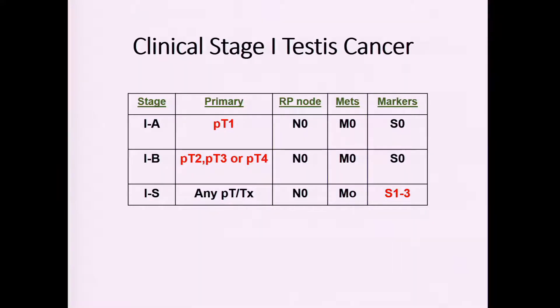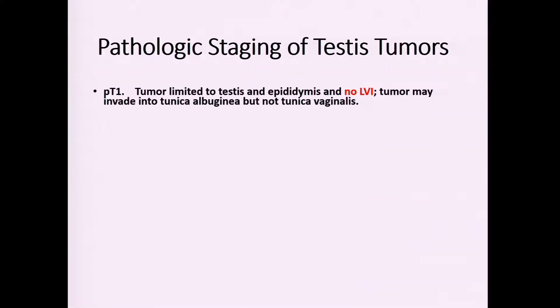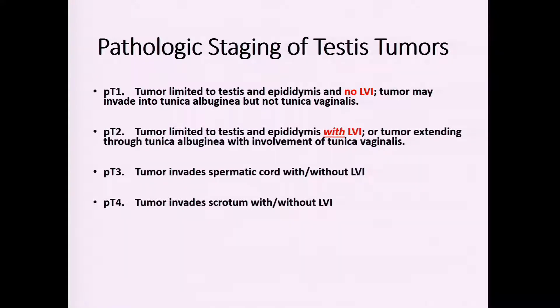The three groups are stage 1A, stage 1B, and stage 1S. The difference maker is the pathology in the testicular tumor and the presence or absence of serum tumor markers — quite unique to testicular cancer to have serum tumor markers as part of staging. Pathologically, T1 tumors are localized to the testicle with no lymphovascular invasion, T2 has lymphovascular invasion, T3 involves the spermatic cord, and T4 involves the scrotum.